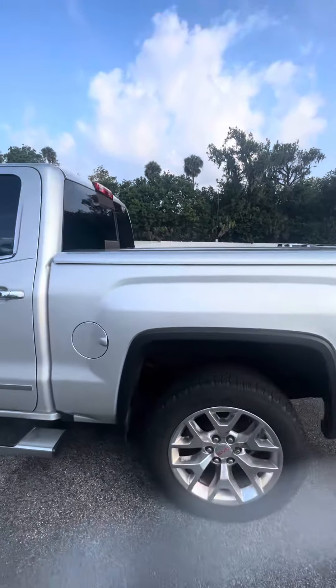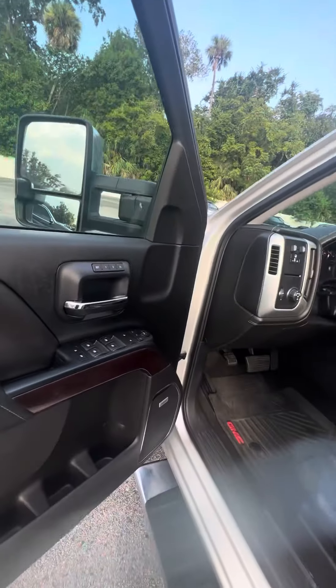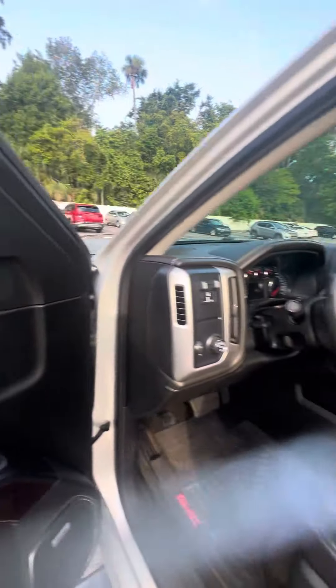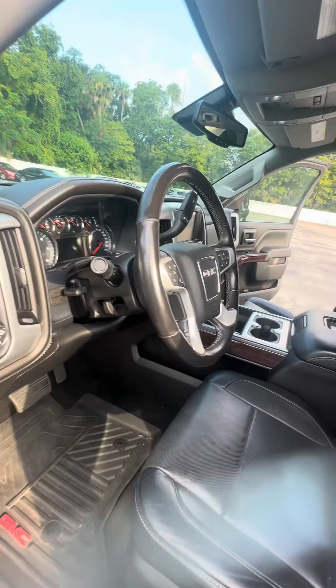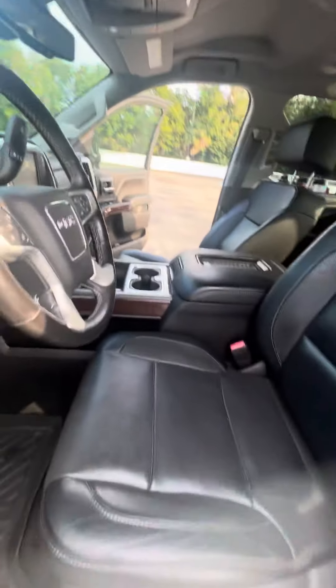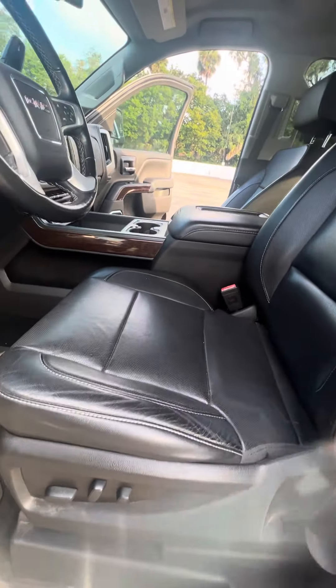Now we get to the driver's side door — the seat and the door that get used the most. Power windows, power locks on the driver's side door. Middle button to fold in your side mirror, just in case you get into a tight space. We've got a heated steering wheel, controls on the steering wheel. Now we look at the driver's seat that gets used the most — no rips, no tears, no damage to the seats. Power seat with the lumbar support.